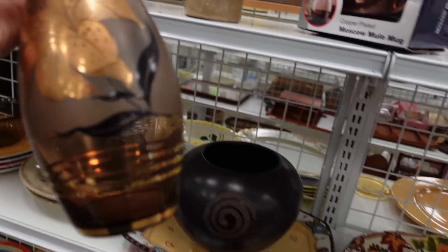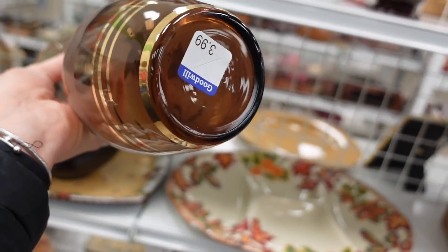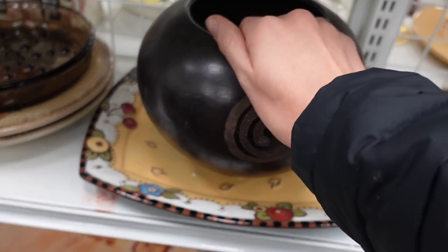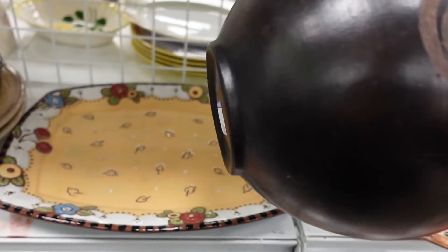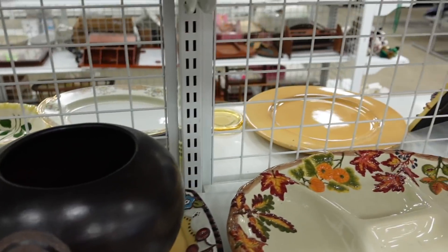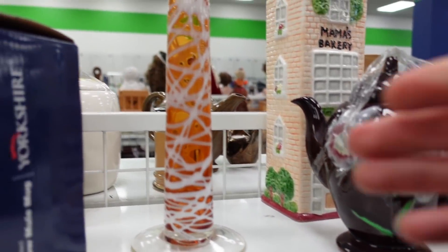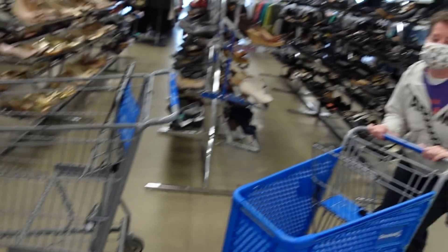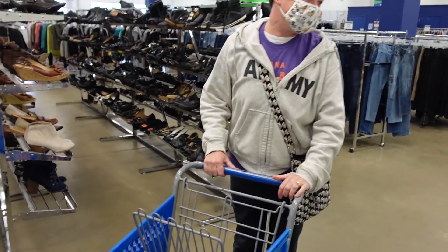This vase looked to be a mid-century piece. I liked that it was Hollywood Regency and glitzy. The next vase I looked over, but I suspect it was a modern piece. This candlestick was definitely modern, but I made an exception because it was art glass. And there's Dagny — she came to join us.